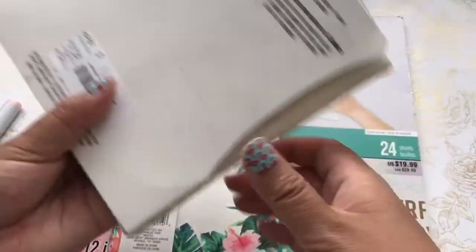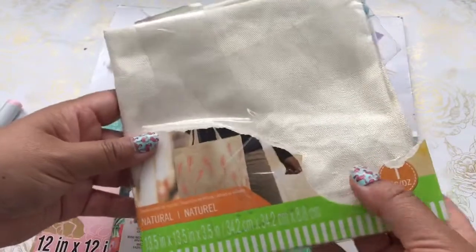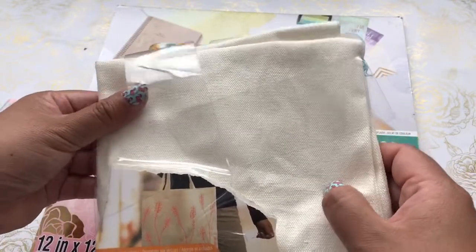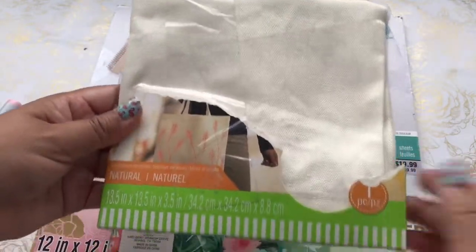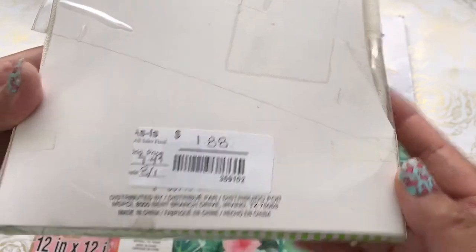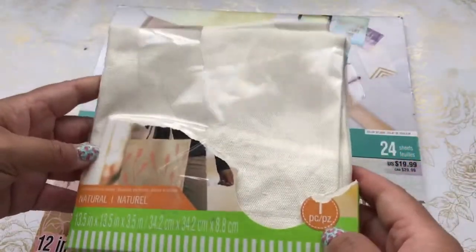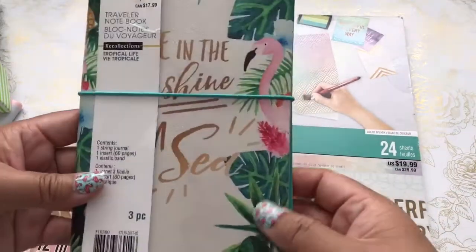This was just an open package of a canvas bag. I want to use my Cricut this week and create a project with this canvas bag. I picked this up for $1.88 — original price was $7.99. There's nothing wrong with the bag, it's just that the packaging is damaged, so they sold it as is.